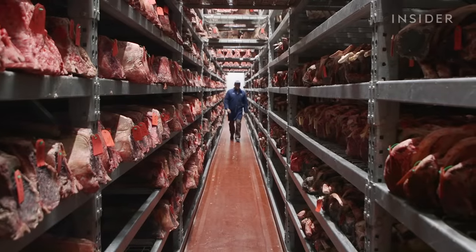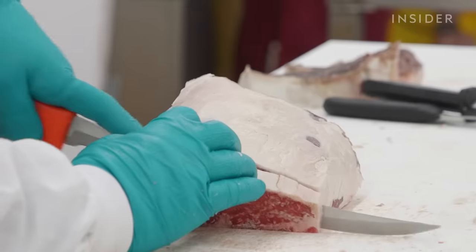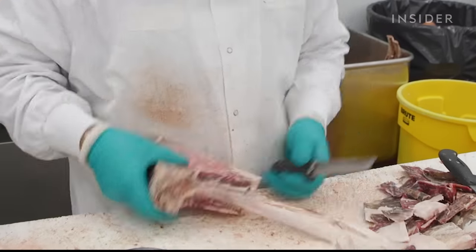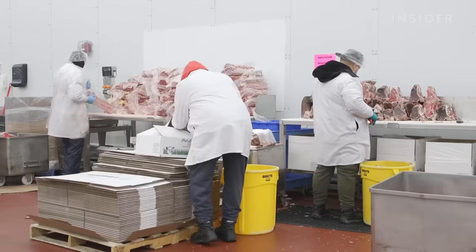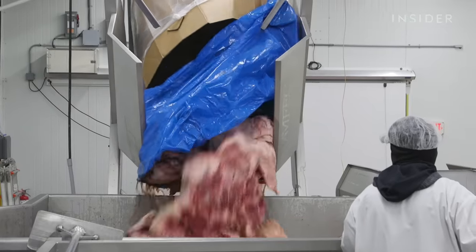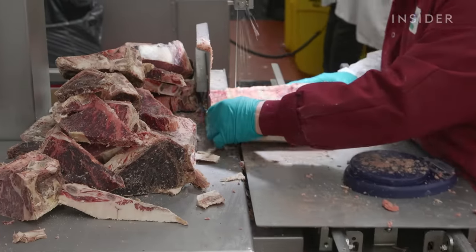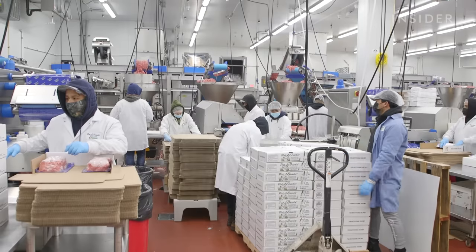Pat only buys Prime and Choice beef, the highest USDA grades. These cuts have the most marbling, which adds flavor. Chefs normally know what they want to order after the dinner service, and they want the product delivered the next morning a few hours later. That's why shifts here start around 6 p.m. — it's a race against the clock. The only way to work throughout the night is to have cohesion. As a former military guy, building that team takes time.